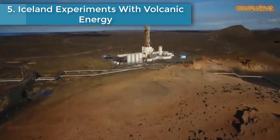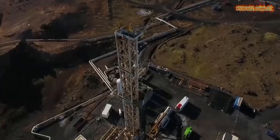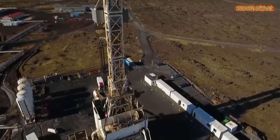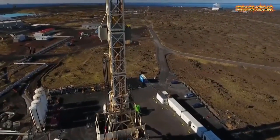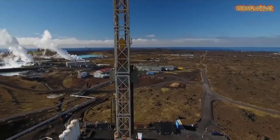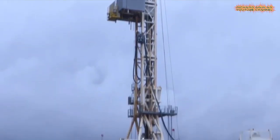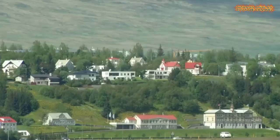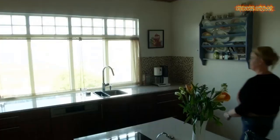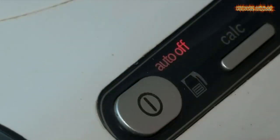Number five: Iceland experiments with volcanic energy. Iceland is often called the land of ice and fire. It has plenty of ice and glaciers, but it's also a geothermal hotspot of bubbling hot water cauldrons, geysers, and volcanoes. Harnessing all that energy is something Icelanders have been doing for generations, but they're about to take that concept one step further.